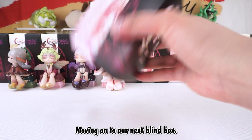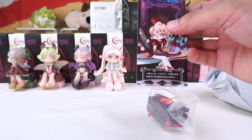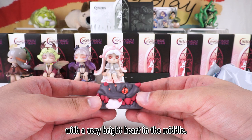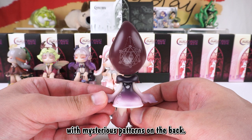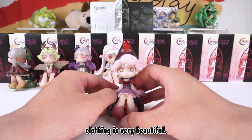Moving on to our next blind box. Let's see what we've got in here. This one is sexy — she is Stinger. The base is a dark monster with a very bright heart in the middle. The curved hat on top of her head is tipped with a venomous thorn, with mysterious patterns on the back. This Stinger is always ready to teach those who have hurt her. The color matching of the taro purple clothing is very beautiful.